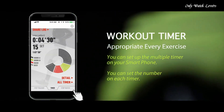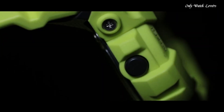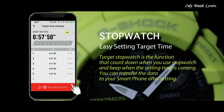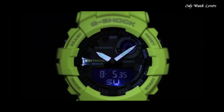Polymer band, band color green, water resistance 200 meters. The watch is from the G-Shock collection. Features equipped: Bluetooth, dual time, chronograph, countdown timer, alarm, perpetual calendar, backlight, date, day, month.